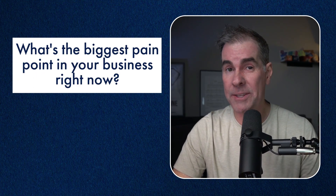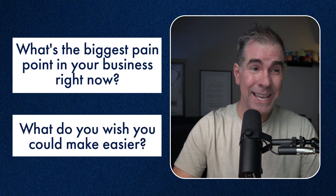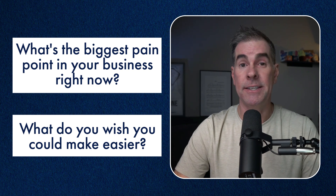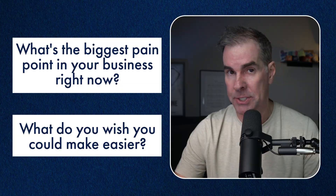To understand why most businesses are using AI wrong, we first need to start with a question: what is the biggest pain point in your business right now? What do you wish you could make way easier? I'm talking about those time-consuming, energy-draining activities that keep you from focusing on what you do best as the online business owner.